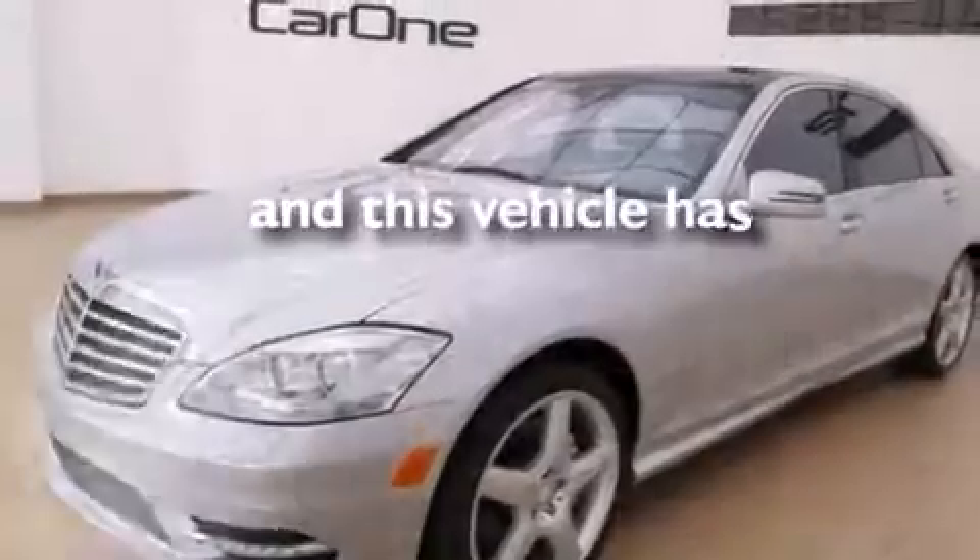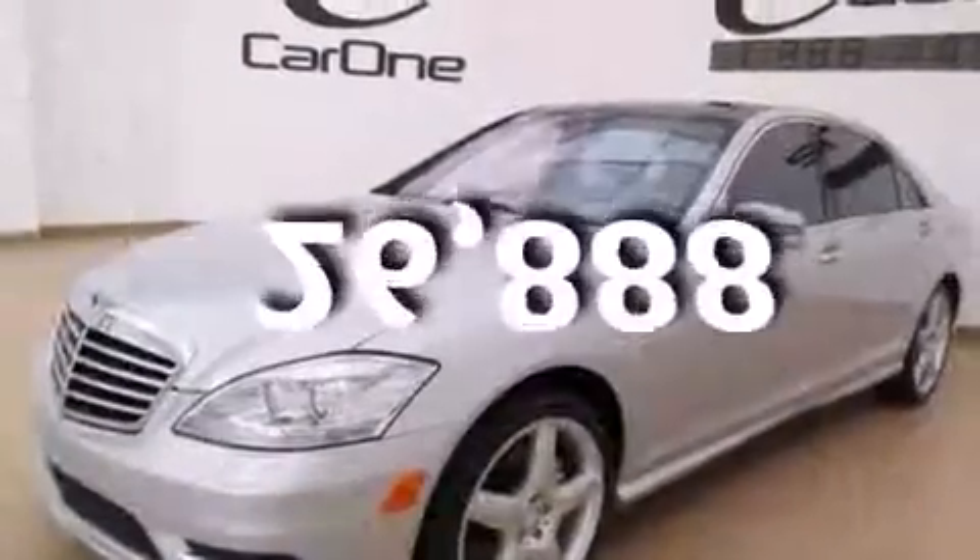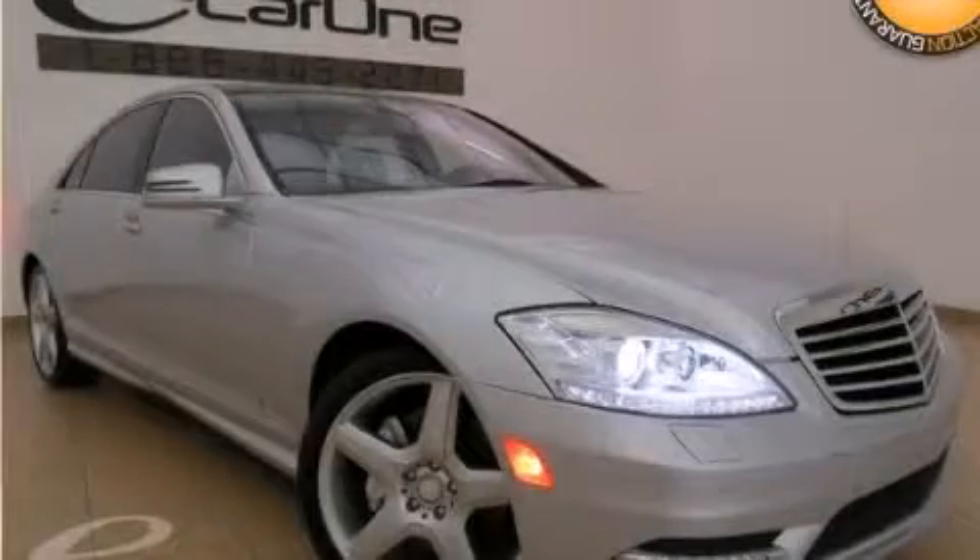This vehicle has fewer than 27,000 miles on the odometer. Stop by today and test drive this automobile for yourself.